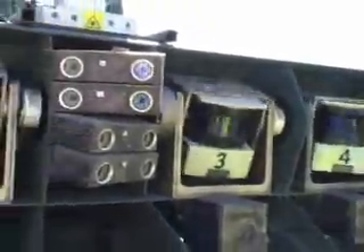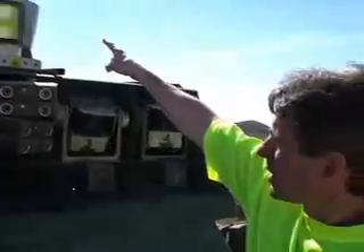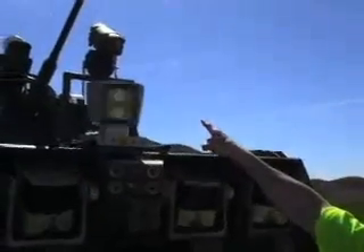We have four laser range finders here, these devices nodding up and down. They fire invisible laser beams in front of the vehicle and measure the distance to the terrain. There's another laser range finder looking much farther, about six to seven meters in front of the vehicle.